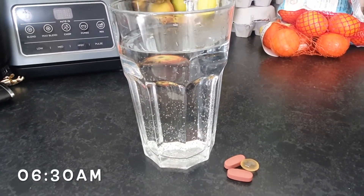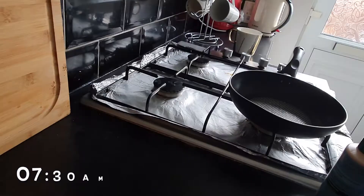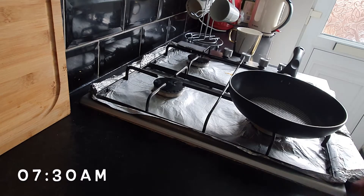I start off my day with a big glass of water because I get so thirsty, especially with breastfeeding. I also take a couple of vitamins that are for breastfeeding as well.